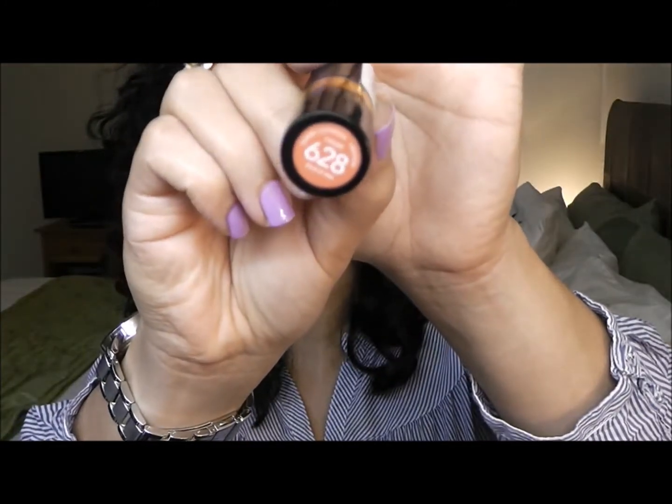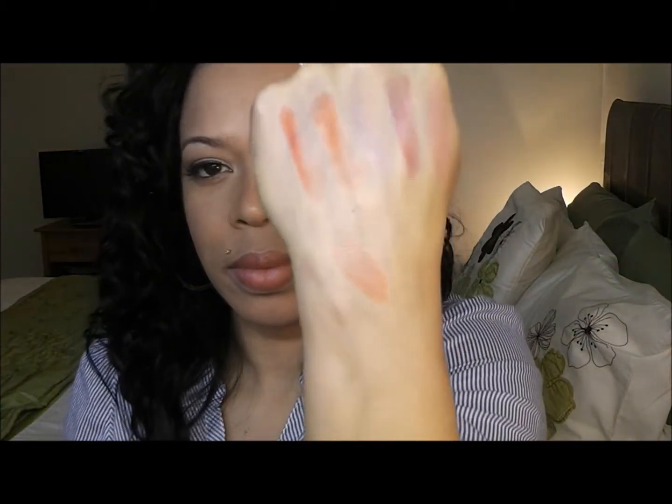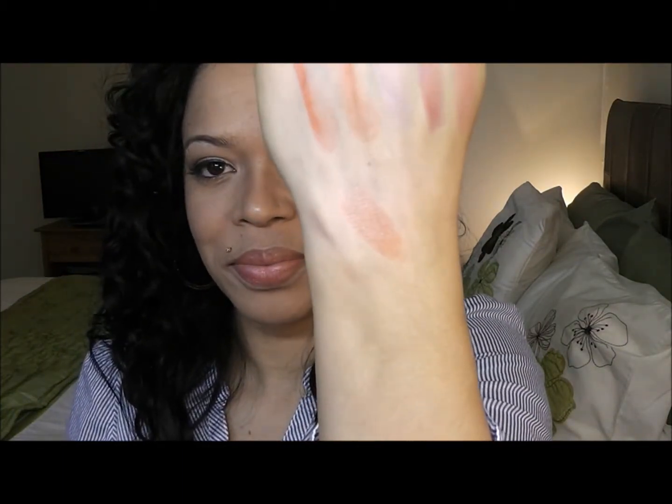The next one is 628 and it's called Pitch Me. I'm actually wearing this one today so you can see how it comes on my lips. It's a really nice color — I'll still do a swatch. I really like this one. I can wear this one every single day if I go out. Oh, it's coming out in the camera. This is one of my favorites.